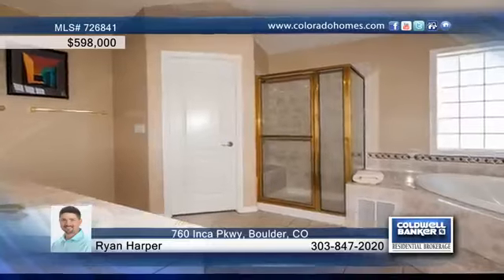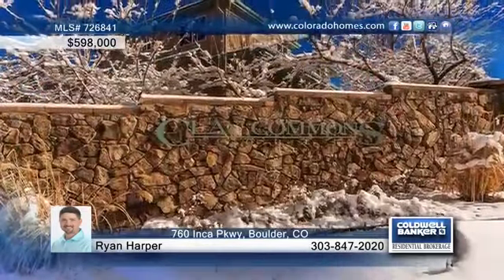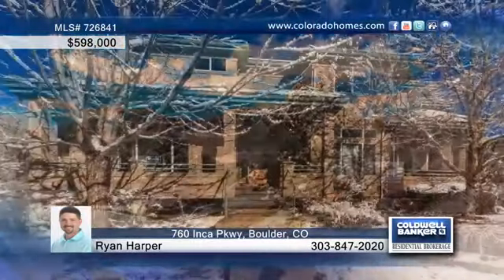Enjoy a balcony with awesome mountain views, a convenient location, a two-car garage, no exterior maintenance, and much more. Call Ryan Harper before this one gets away.